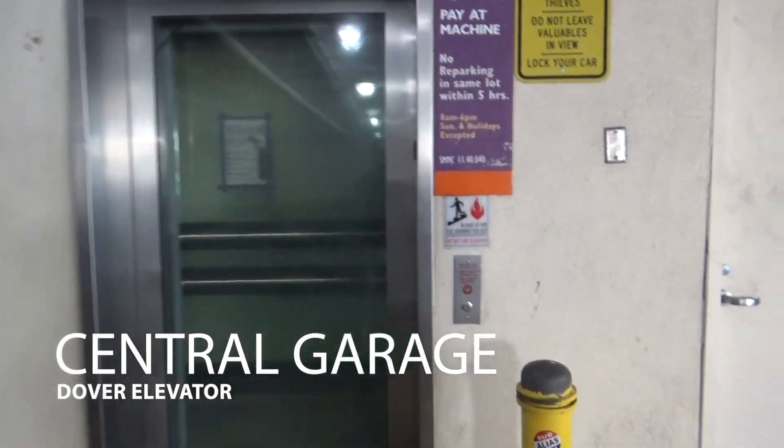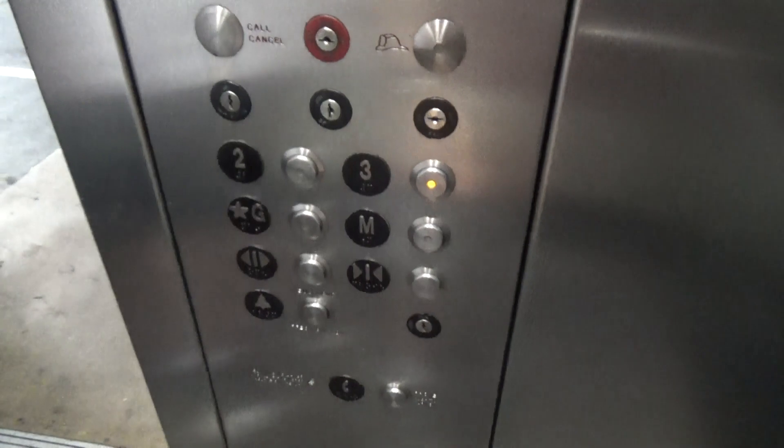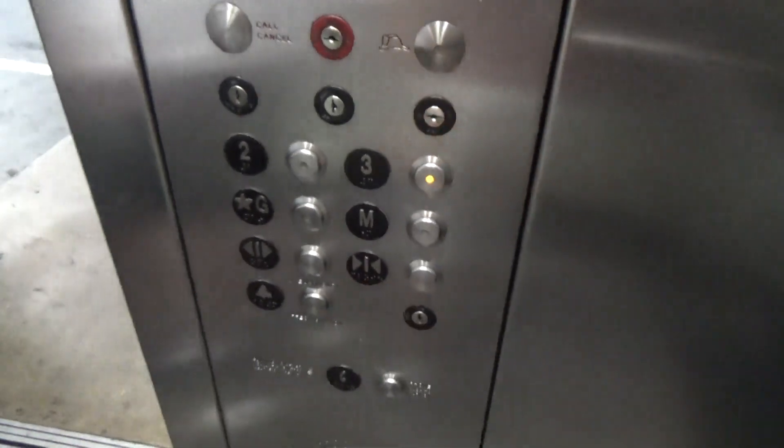Central Garage, here in San Mateo, California. ThyssenKrupp over here. Oh my God. This thing is lovely. Oh, it's a Dover. Wow. Dover VR, look at that. Very late Dover.